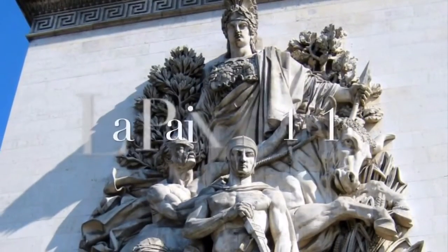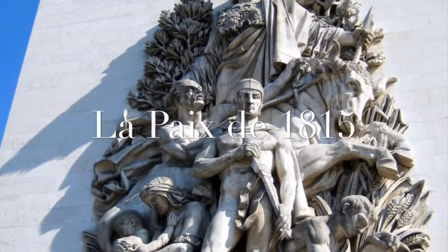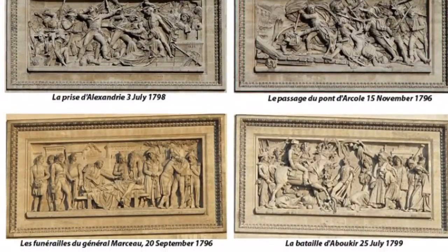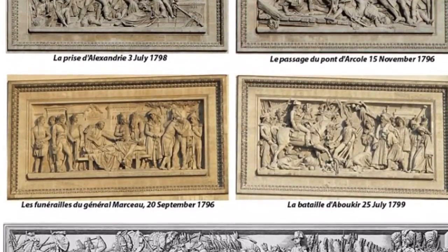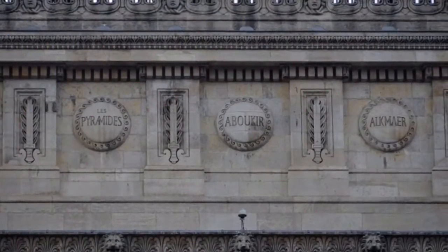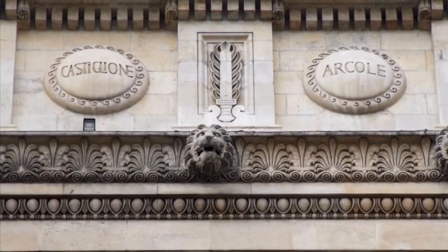The fourth pillar represents the Peace of 1815, honoring the Treaty of Paris concluded in that year. The six reliefs sculpted on the facades of the arch bring to life important moments of the French Revolution and Napoleonic era. At the very top of the Arc de Triomphe there are 30 shields, each engraved with the names of major victories.